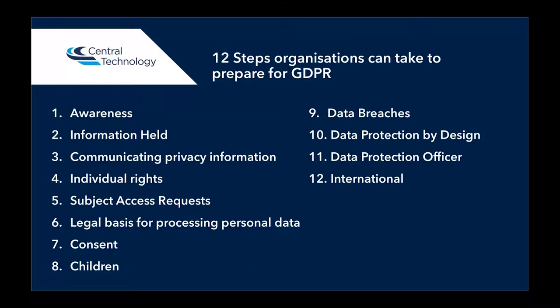There are 12 steps which organisations can take to prepare for GDPR. These are the steps that the ICO, the Information Commissioner's Office, have put together, which includes awareness — understanding what the GDPR is and what you need to be aware of as a user when handling data — the information that you hold, communicating privacy information, individuals' rights in terms of that data being stored and access to that data, subject access requests, legal basis for processing personal data, consent, children's data that you've got stored and processing, data breaches, data protection by design, data protection officer, and international considerations as well.